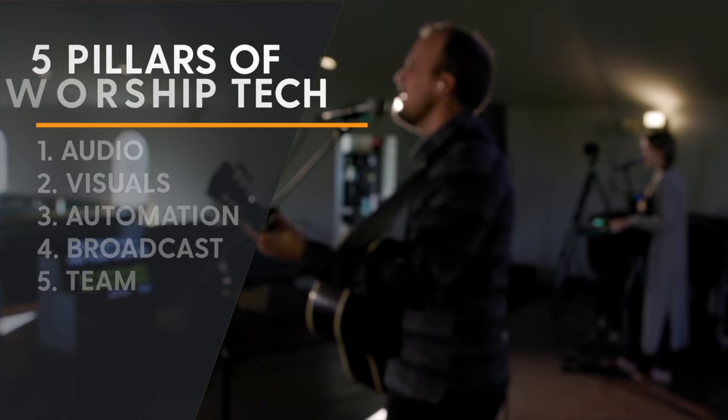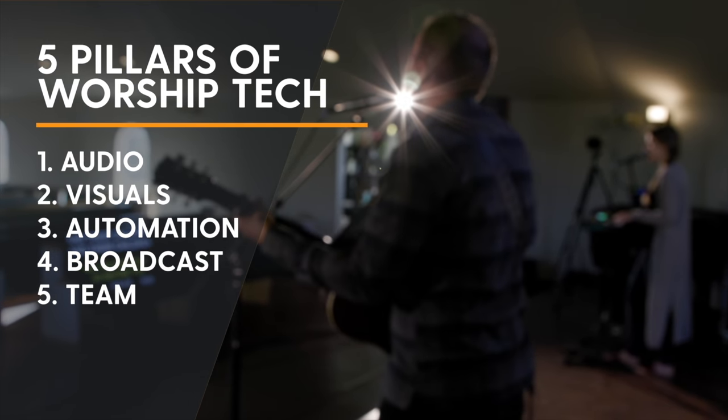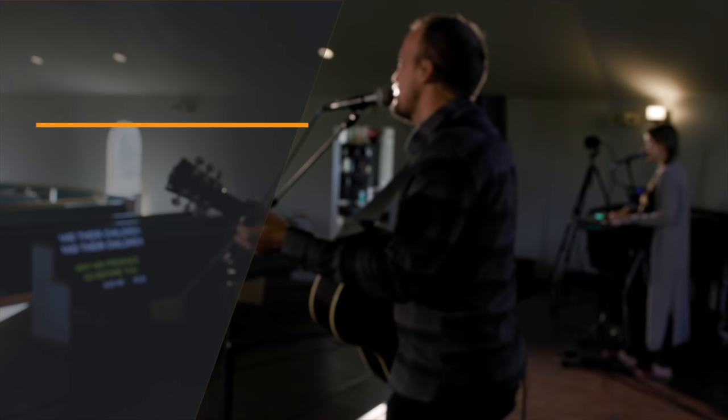Those are the five pillars for worship tech. The leaders who've implemented these strategies have fewer or no distractions in worship, can be more creative with production elements like lyrics, lights, and video switching without needing 10 production volunteers every Sunday, are more satisfied with the quality of their live stream, and most importantly, they curate life-changing worship experiences where their congregation can hear, see, and experience the Word of God.